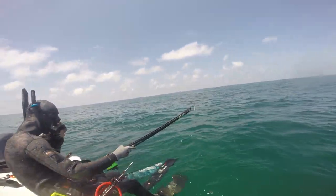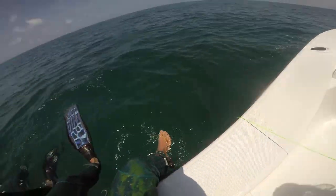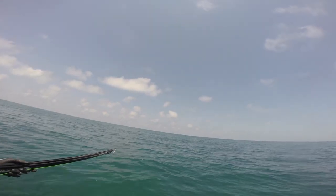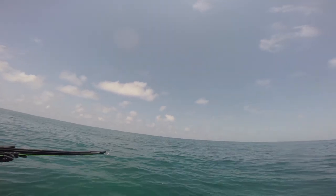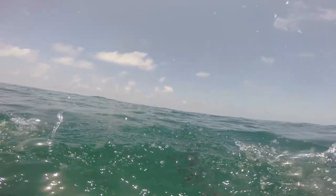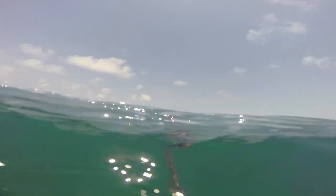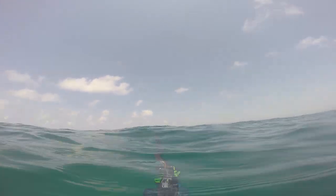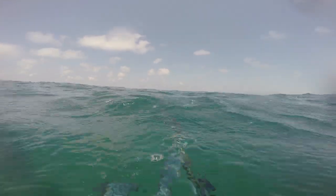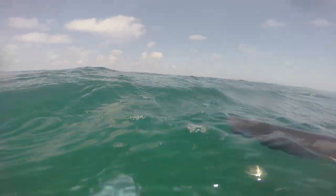We're getting ready to get in at the next spot and Will notices some kind of disturbance on top of the water with a school of bait. So we start scrambling to get ready. I don't even have my gun loaded, so I hop in with Will's gun and they immediately start shouting directions. I can see the fish the whole time from under the water but the GoPro doesn't pick it up. I take a shot — you can see it's spooked. I think I have it, but I don't. What happened was the shot glanced off the cobia's head and it swam away. It straight up bounced off!